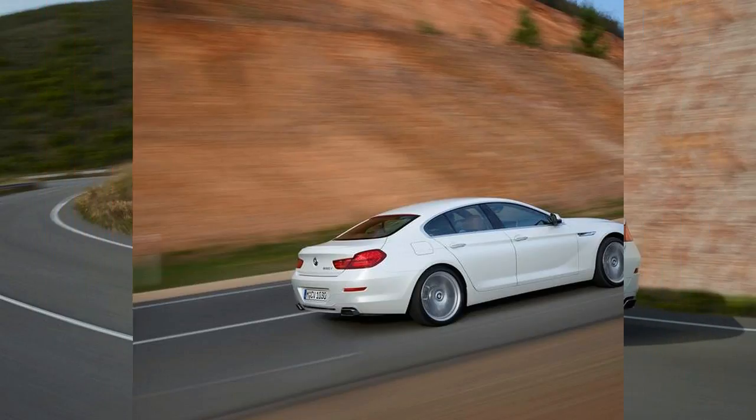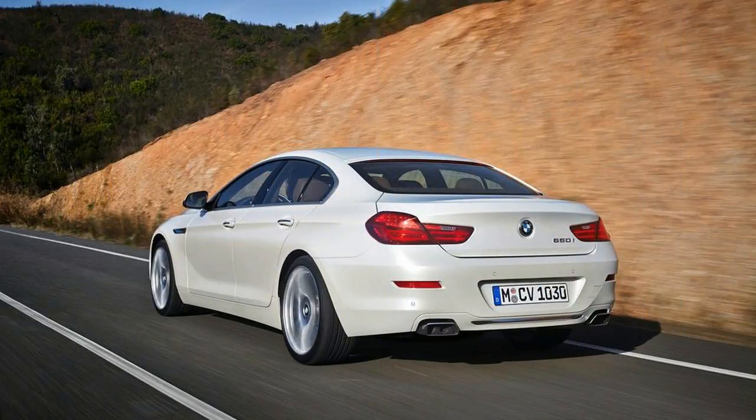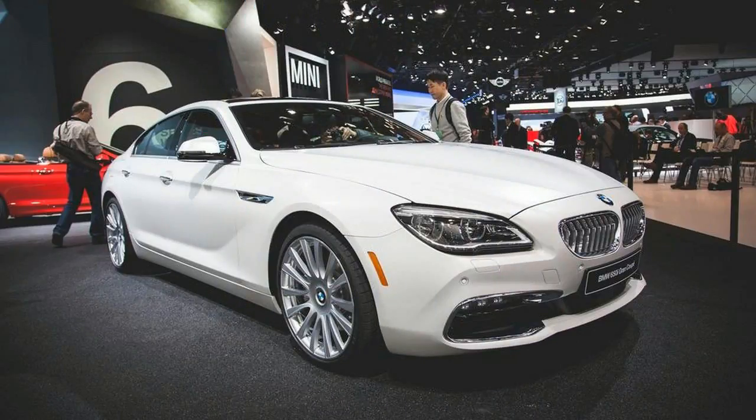That car itself shares much with a sedan, but we'll let that slide. Given how the 6er receives updates for 2015, it should come as no surprise that the Grand Coupe is getting a refresh too. As with the 2015 6 Series Coupe and convertible, the Grand Coupe's changes will be noticeable only to experts and BMW fanatics.